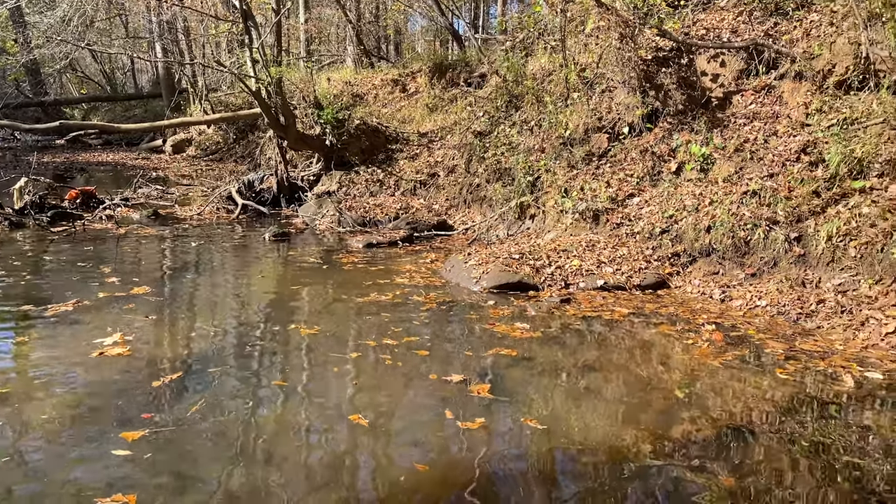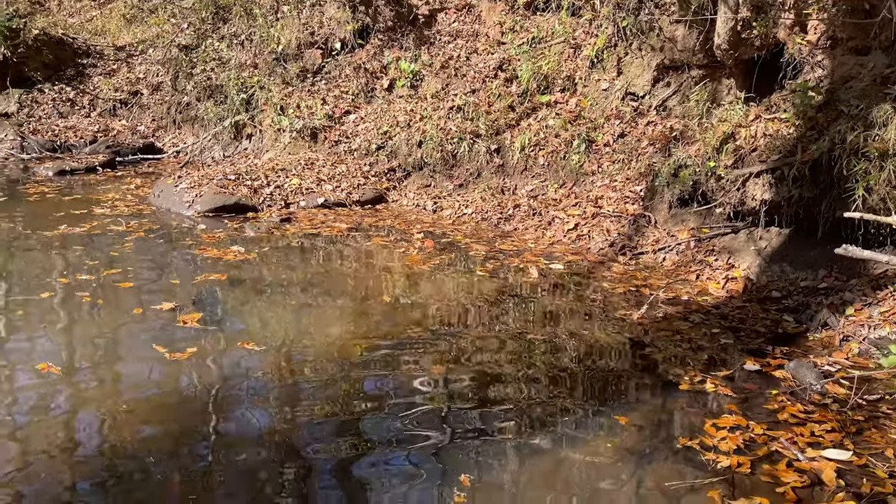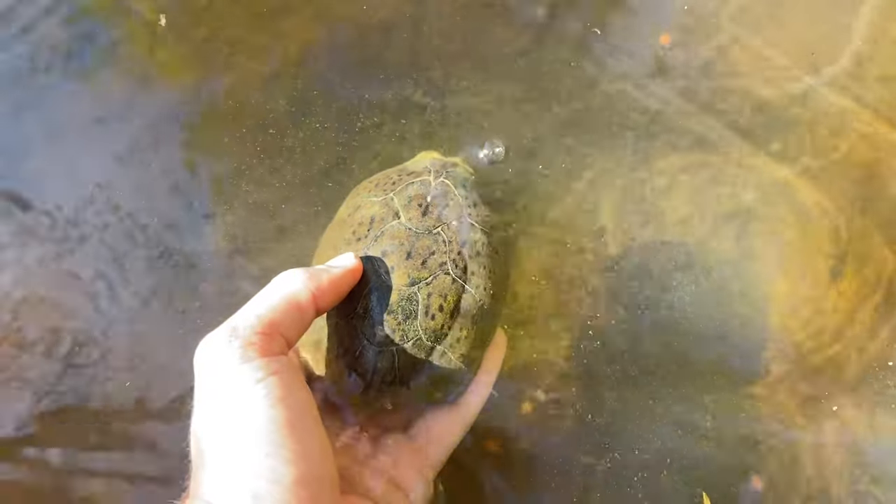You can see the water level is much better. We haven't really had that much rain so I don't know where all this water has come from, but it's not super dry anymore. There's plenty of creek.